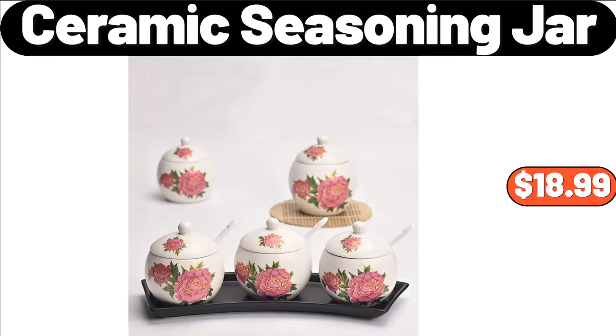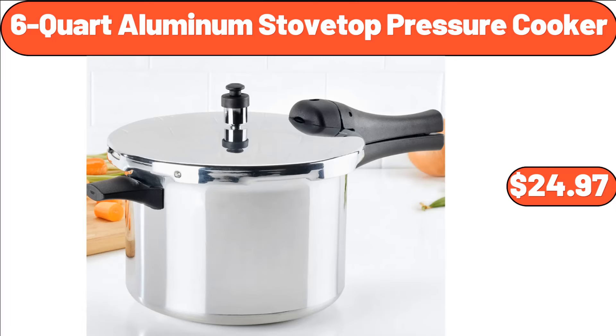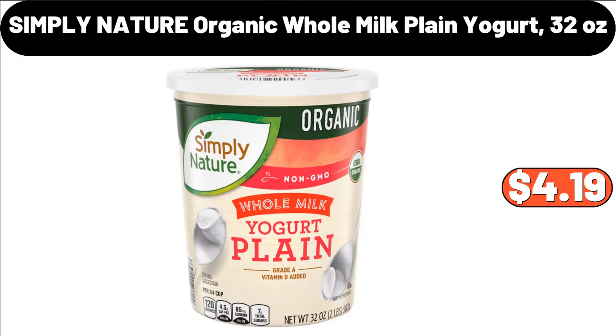Ceramic Seasoning Jar, $18.99. Ceramic Coffee Cup, $3.99. 6-Quart Aluminum Stovetop Pressure Cooker, $24.97. 3-in-1 Electric Indoor Panini Press Grill, $24.99. Simply Nature Organic Whole Milk Plain Yogurt, 32 Ounces, $4.19.